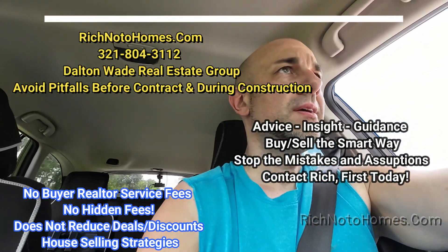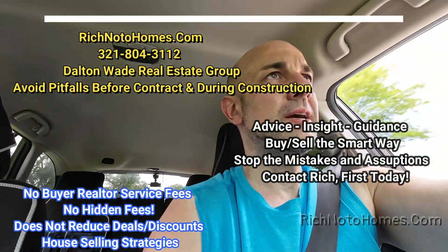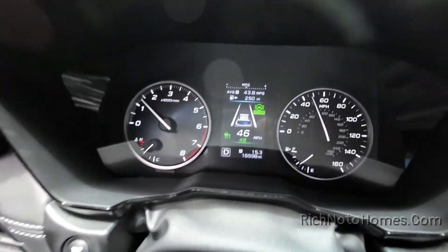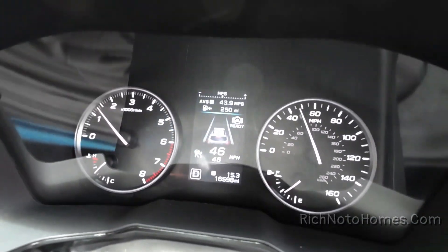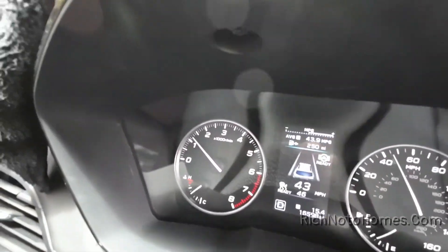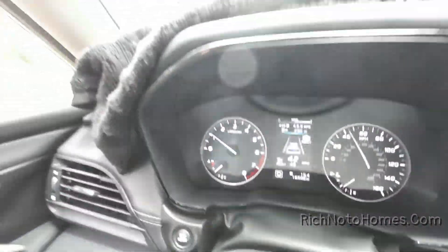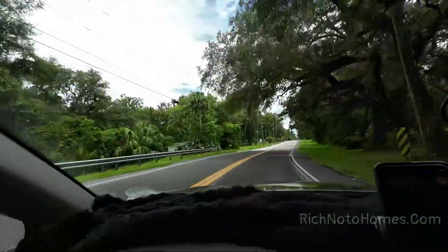I'm heading south from Inverness, Florida — I hope I'm saying the name right. I've been driving now about 15.2 miles and I'm getting like 43.8 miles per gallon. Check that out — 43.8 is what the car is saying. This drive has been 40 to 50 miles per hour so far, pretty scenic, overall pretty nice countryside-looking roads.